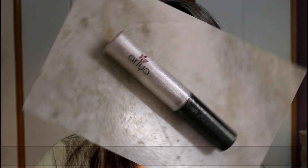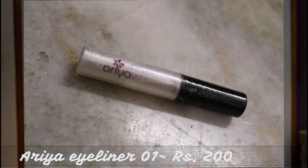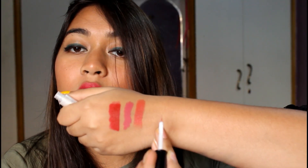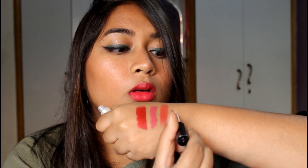Moving on to the Flipkart products — the first one is this Aria eyeliner, a white silvery glittery liner in number one. Here's the swatch — it's a very beautiful color. I think it will glam up any look.